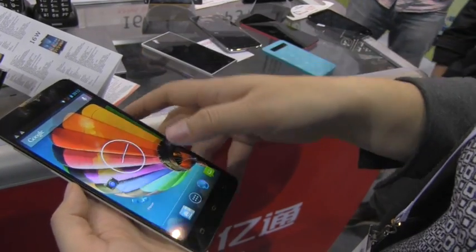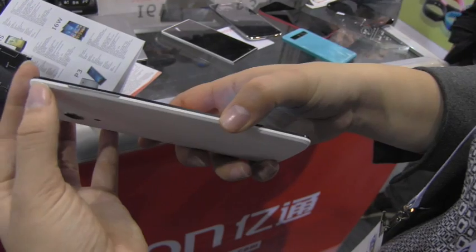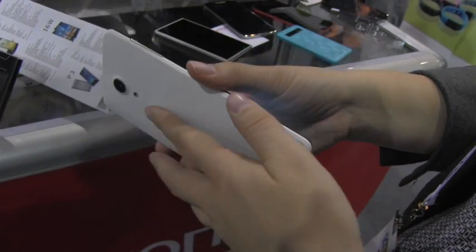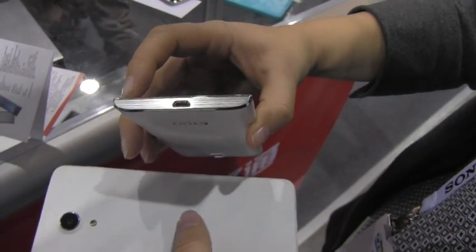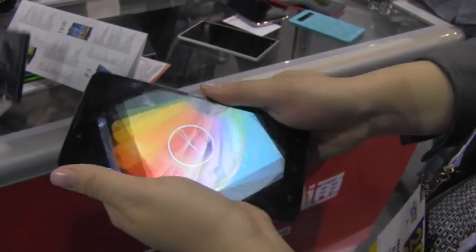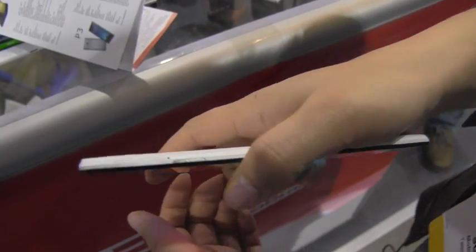The display is 1920 by 1080 and it is running an octa-core processor. It is only 7.9 millimeters thick, which I'm pretty impressed with. Right now this is actually just an engineering sample — the back should be finished with aluminum with a similar texture — but even so, it's still crazy thin with a really nice hand feel.